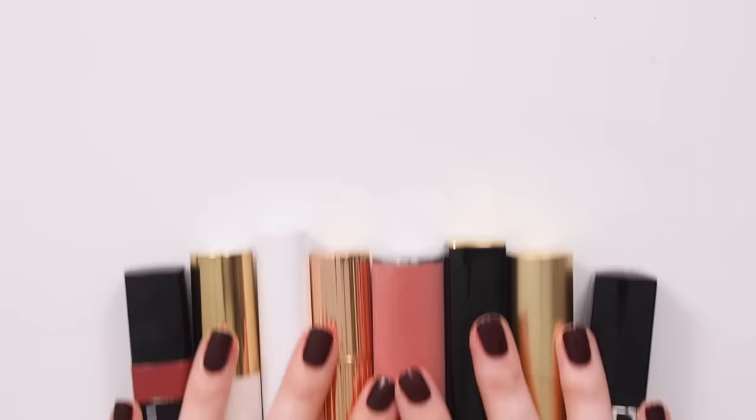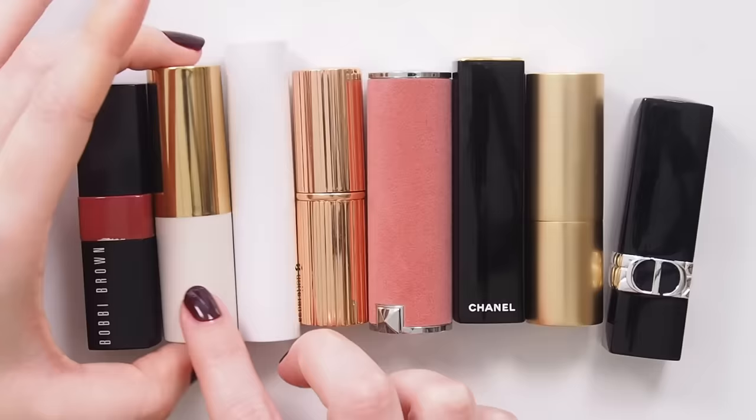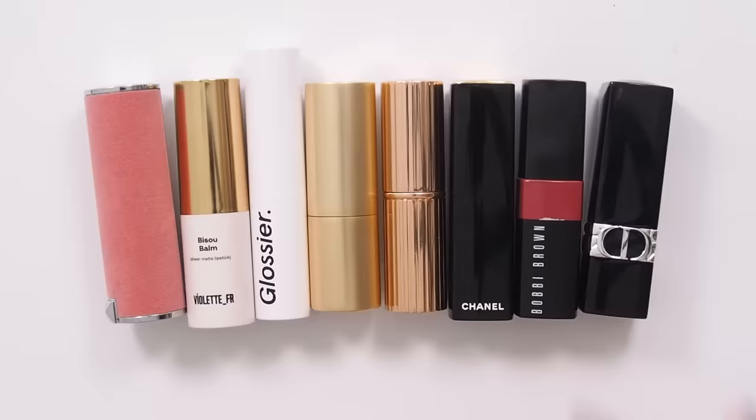I say it's an unofficial ranking of my all-time favorite mattes because I've never made a video on them before, but I've mentioned them all countless times over the years, and we'll revisit them here and talk about where this new formula fits.